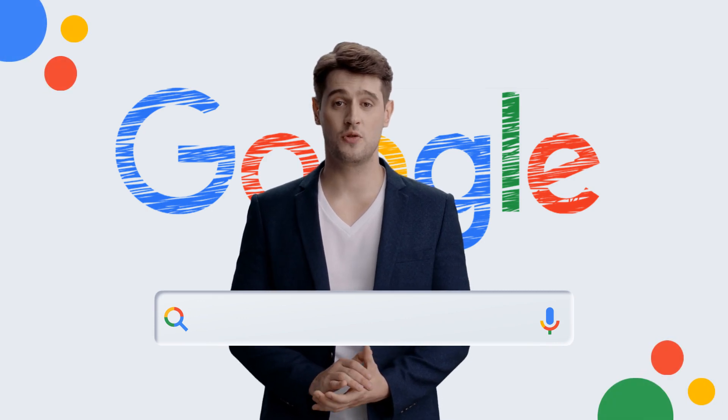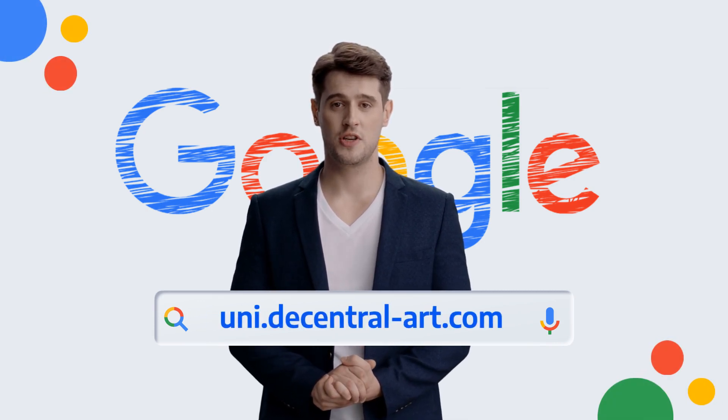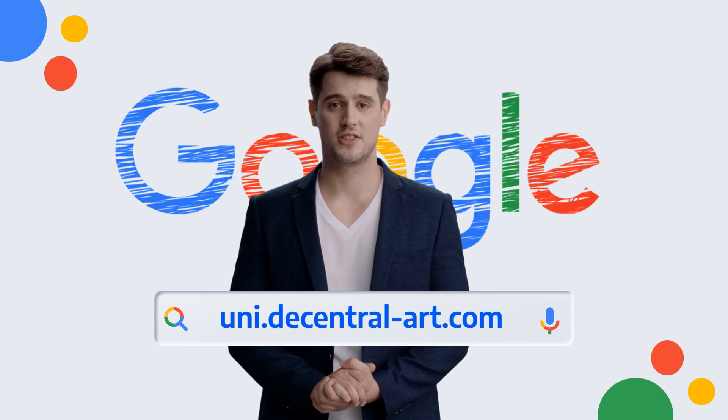Imagine creating a large collection, even one thousand NFTs, using only one mint and paying only 25 cents to the blockchain network. Just use the right tools to optimize costs. The Uni Decentral Art Platform has such a tool.